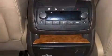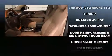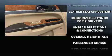Safety equipment has been integrated throughout, including dual front-impact airbags with occupant-sensing airbag, head curtain airbags, a security system, OnStar, and four-wheel disc brakes with ABS.